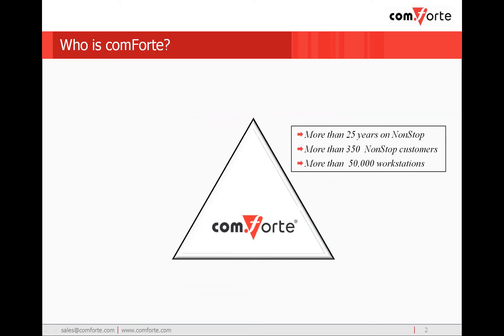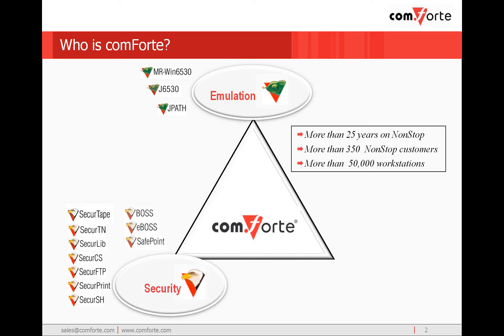First, a bit about Conforte. We have been in the tandem community for more than 25 years, with over 350 non-stop customers worldwide. Conforte offers world-class terminal emulators for the non-stop environment, including MR-WIN6530. We're well-known for our suite of security products. In addition, we have just added BOSS and SafePoint products with the acquisition of Unlimited Software Associates and security solutions from Baker Street Software and Cross-L Software.